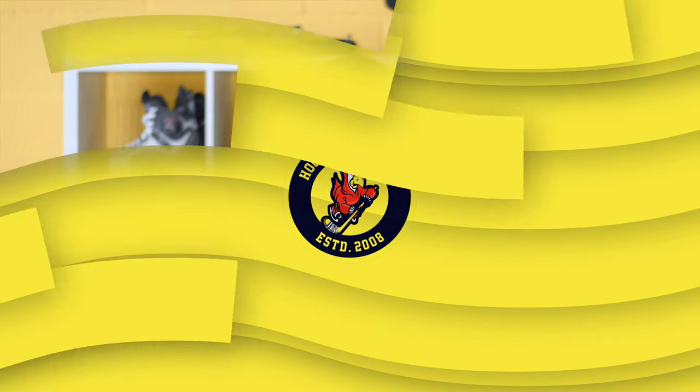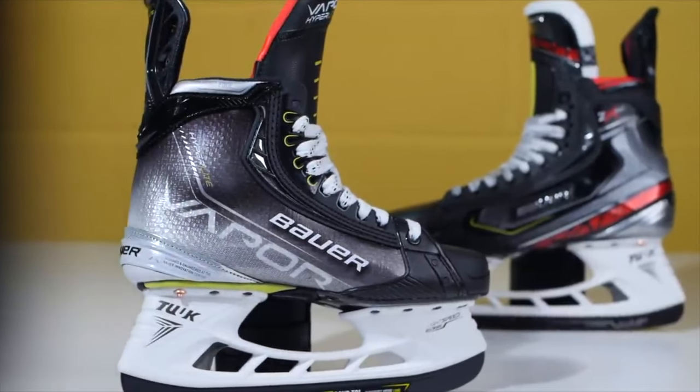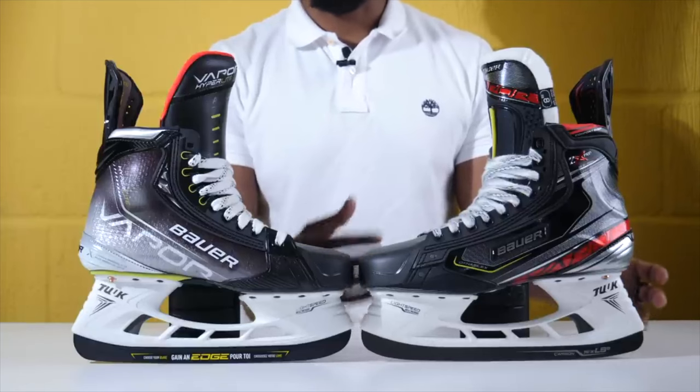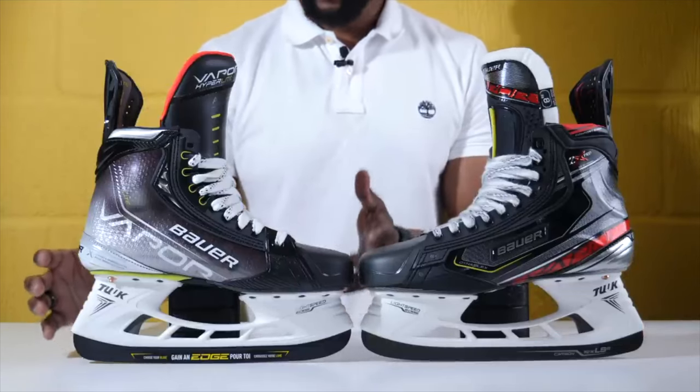To help figure out questions like this or identify the tiny differences between last year and this year's products, we have an entire series where we look at sticks, skates, and break that down for you. The purpose of these videos isn't to get you to buy the latest and greatest from mainstream manufacturers — it's to highlight the actual performance differences or benefits when comparing last year's products versus what is current today, and give you the information you need to decide.